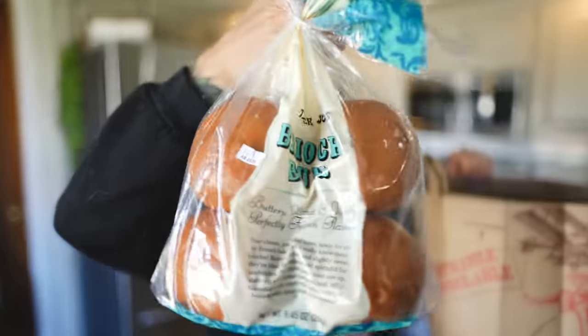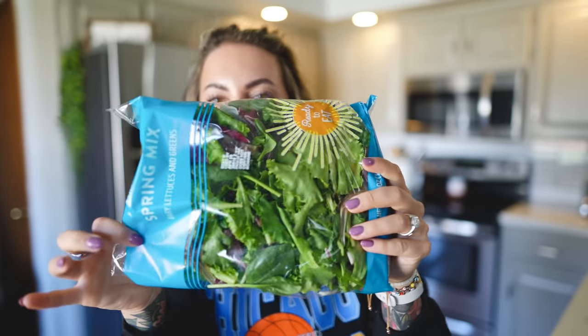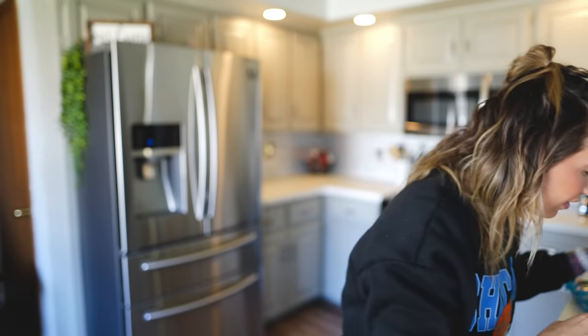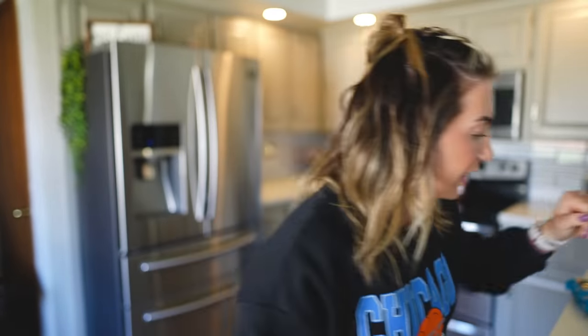Brioche rolls — these are my absolute favorite. I love the Trader Joe's brioche rolls. They're so fluffy, but you have to be careful because they burn so easily in the toaster. Got some spring mix for my salad. Avocado oil spray — Trader Joe's has my favorite; it never gets clogged. It's not really any different than any other avocado oil spray, but I still like it.